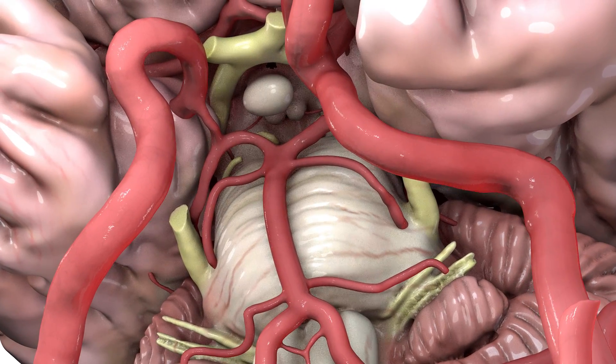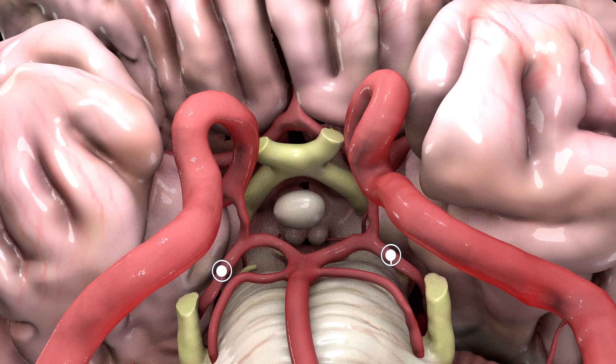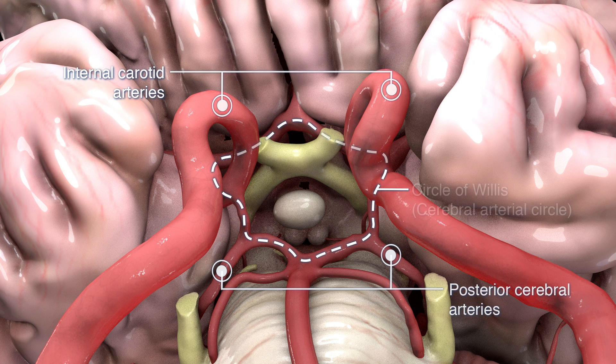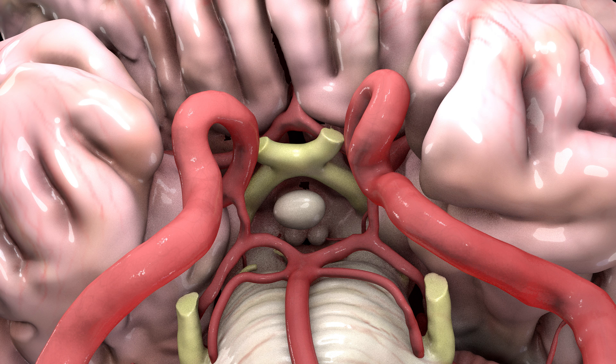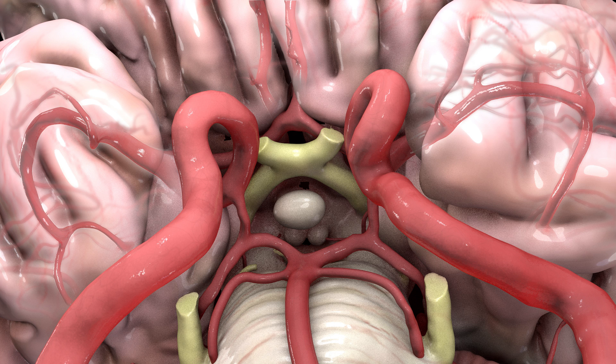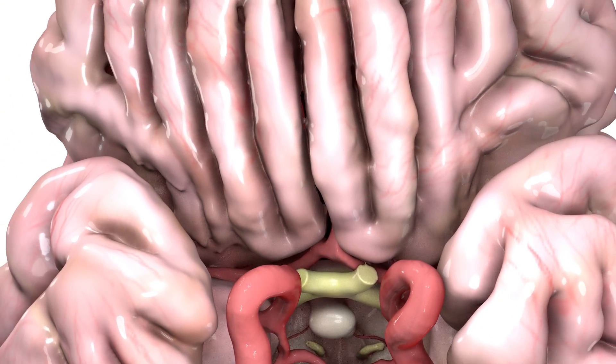The vertebral arteries merge anterior to the brain stem and form the basilar artery. The basilar artery then branches laterally, giving rise to the posterior cerebral arteries. These arteries form an important anastomosis, or connection, with the internal carotids called the circle of Willis. At this connecting point, the internal carotids branch upward and laterally, becoming the middle cerebral arteries. Two arteries then branch superiorly from the middle cerebral arteries, forming the anterior cerebral arteries. These are all the primary arterial branches responsible for providing blood flow to the brain.